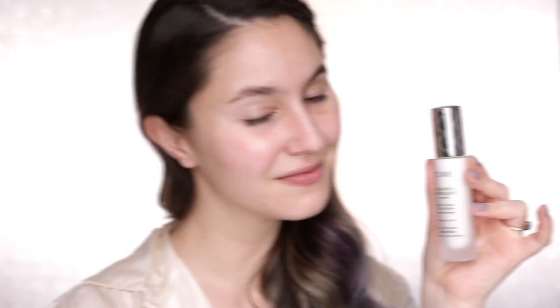Let's start with the complexion today. You guys know how I love a good pore-filling primer. So I'm pressing the Donsilus primer over the center of the face, anywhere where I have some texture or open pores. It's kind of equal parts hydrating and smoothing so that it performs well even on the driest of skin types, like my own.